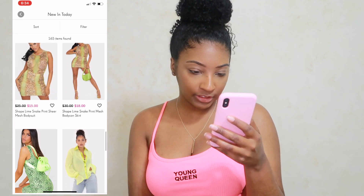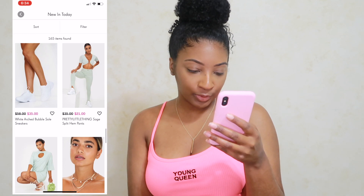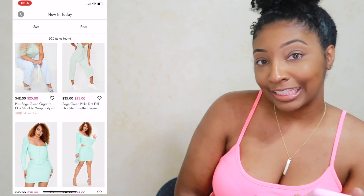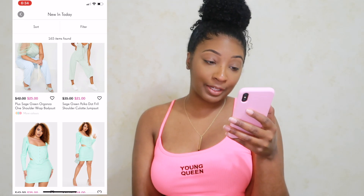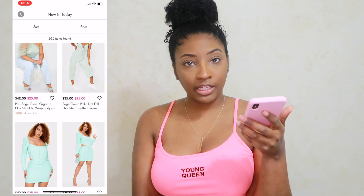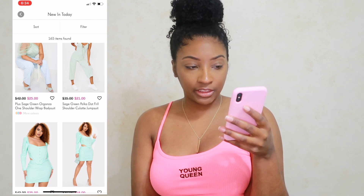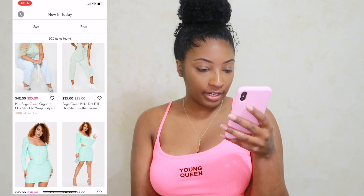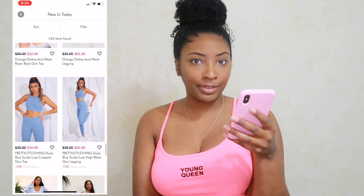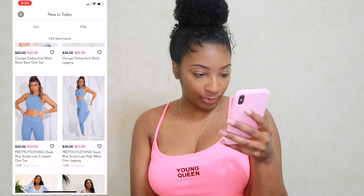So far we've gotten a lot of tops, but I haven't seen any bottoms — which is okay because your girl is a little thick and I don't know if I can fit their bottoms. I've ordered a couple things from Pretty Little Thing before, mostly tops and dresses, but no bottoms at all because bottoms rarely fit me from any store.